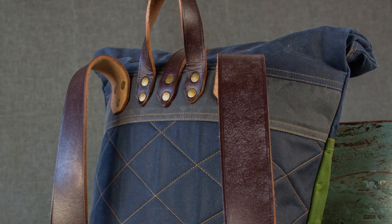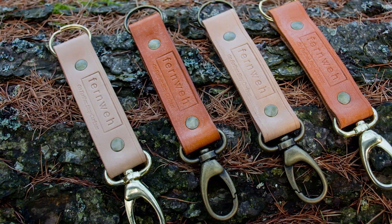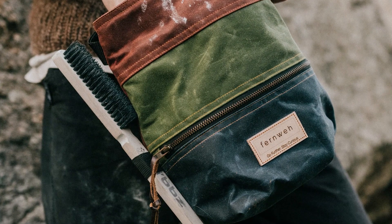I make all kinds of bags and accessories — from rucksacks to pouches, small leather goods like keychains, chalk bags for rock climbing — basically any sort of bag for the outdoors, we've got a version.